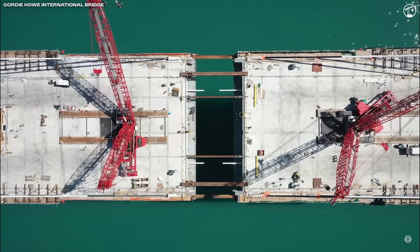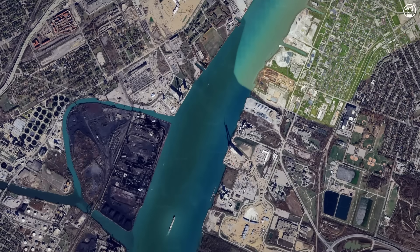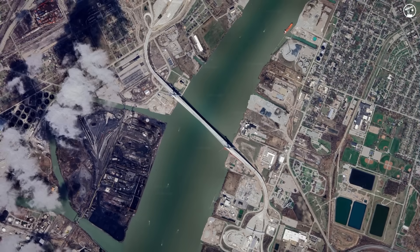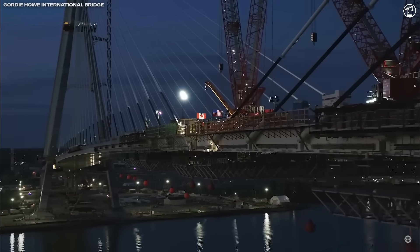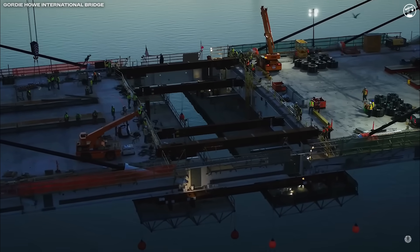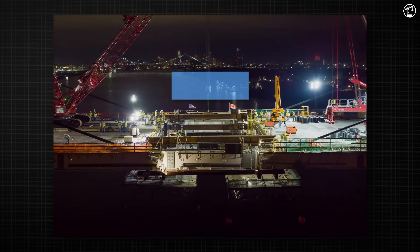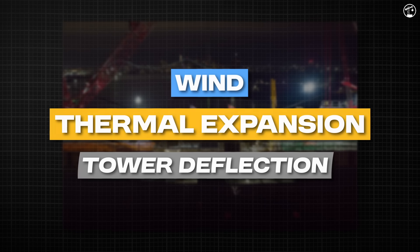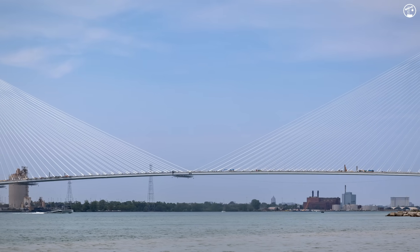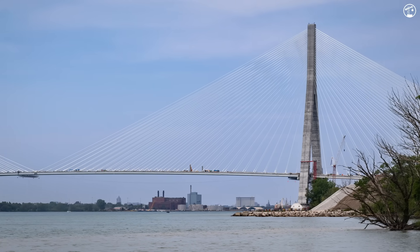The most symbolic and technically demanding milestone came in June 2024: the mid-span closure. Crews placed the final pair of structural steel edge girders on the bridge, physically connecting Canada and the U.S. for the first time. This wasn't just symbolic — it was a critical alignment operation, requiring the two halves to meet with millimeter-level precision despite years of separate construction, different surveying systems, and exposure to wind, thermal expansion, and tower deflection. According to the project team, the final closure aligned within 10 millimeters of design — an astonishing level of precision considering each side had been built independently in separate jurisdictions.